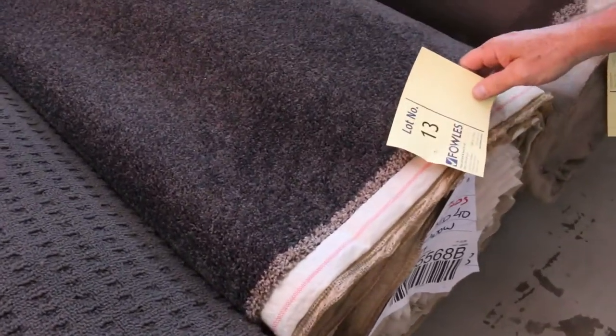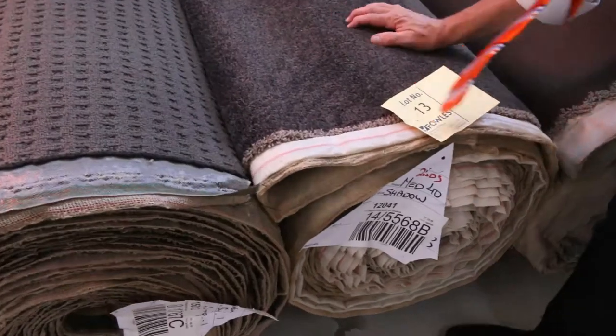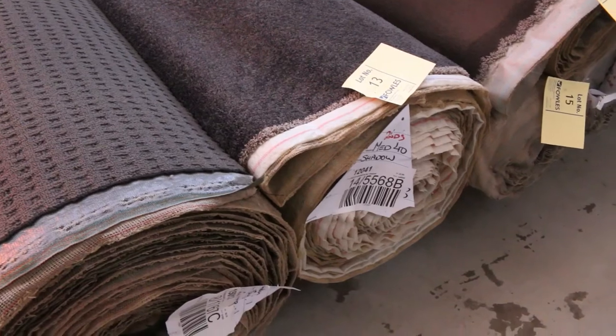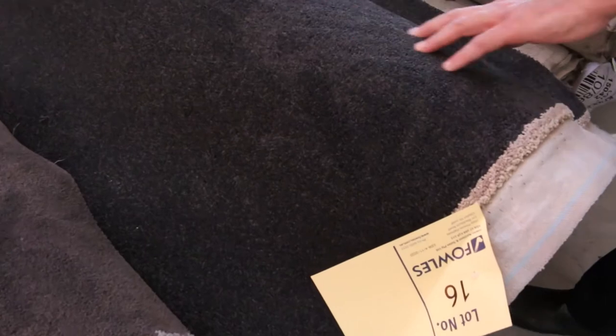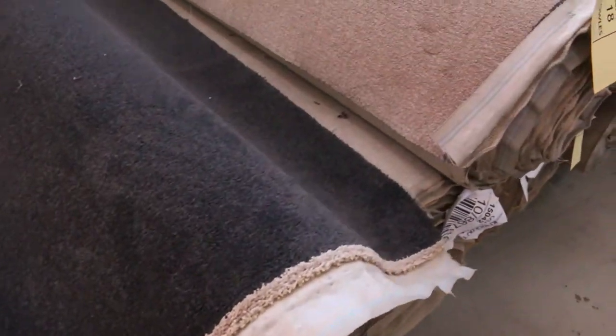Here's one worth having a quick look at — lot number 13, 22.9 meters. Looks like a solution dyed nylon twist pile, one that would normally retail somewhere around $150 a meter. At auction you're probably looking around 30 to 40 dollars a meter for something like that, so that's a good one early on in the auction. Moving through, have a look at the plush pile here in the solution dyed nylon — lots of SDN nylons to get through, lots of cut piles. Lot number 16 is another nice charcoal one.